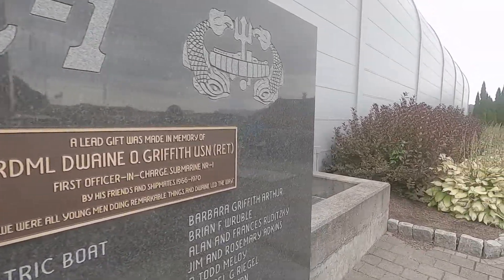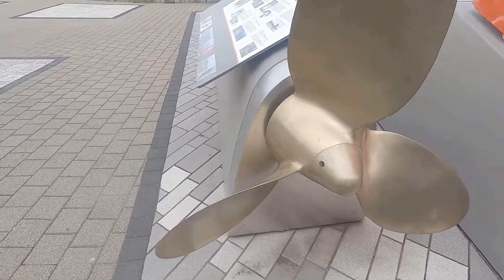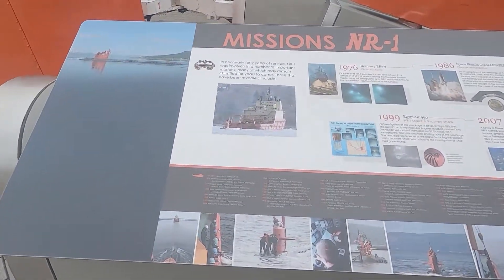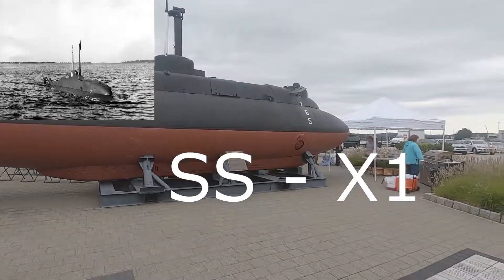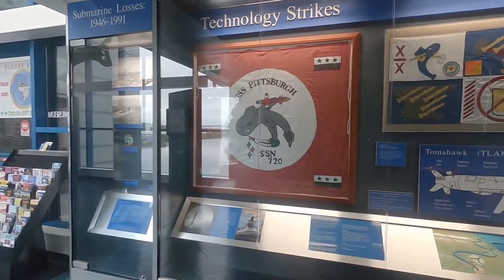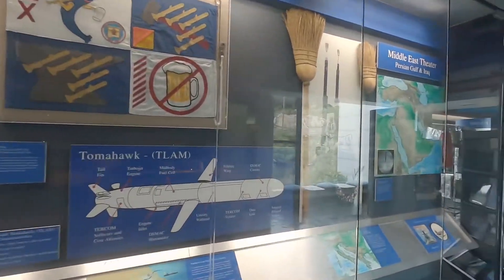She then sailed, submerged, from New London, Connecticut to Puerto Rico in less than 90 hours. She was used mostly for testing and research between 1955 and 1957. In 1958, President Eisenhower ordered the Navy to attempt a submarine transit of the North Pole to prepare for the soon-to-come SLBM weapons system — that's the submarine-launched ballistic missile system.